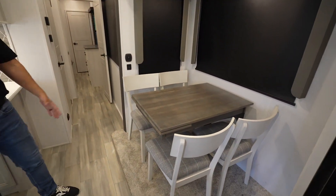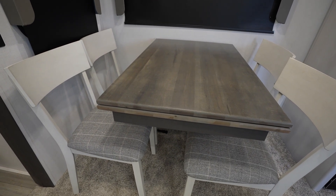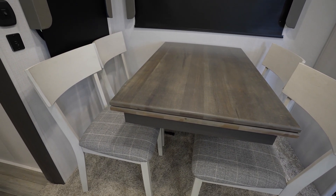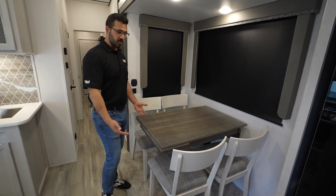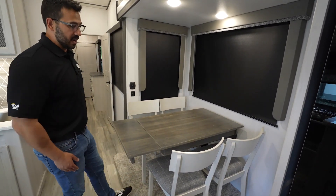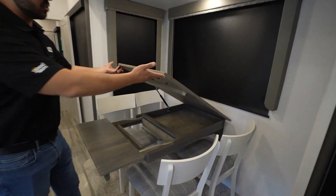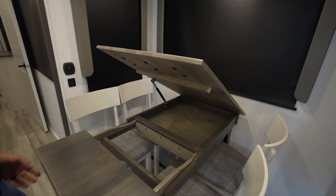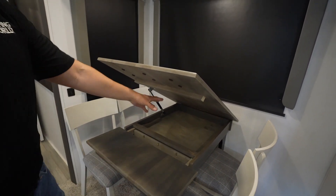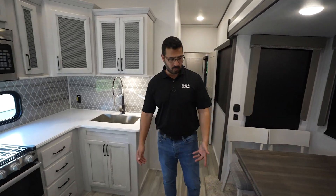One last thing I do want to hit on is the freestanding table and chairs. I personally really like this, especially when you're in what is normally meant to be more of a couples coach. It gives more room and is perfect for sitting down and playing games. If you need some additional space, you also have a pullout leaf. And if you want some additional storage, you can lift it up and there's your storage right in there - perfect for placemats, napkins, something like that.